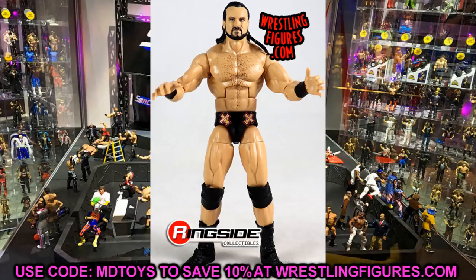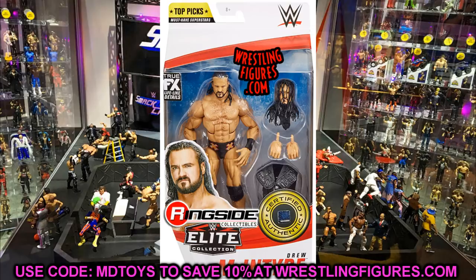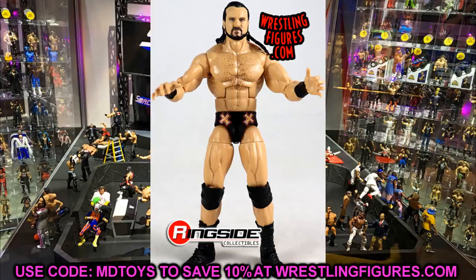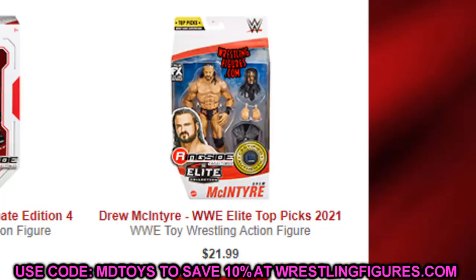Starting with the Top Picks 2021 or Survivor Series Drew McIntyre — this figure needs to be on your list, especially if you missed out on the NXT Elite or Elite 70. Before these new re-releases, Drew McIntyre's figure was like $80. Right now you can go to your local Target or Walmart; Top Picks 2021 is hitting now. The Survivor Series Drew is out there, and if you can't grab one at retail, they're like $20 on Ringside. Use promo code MD Toys for an extra 10% off.